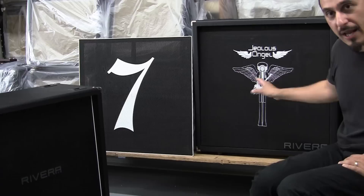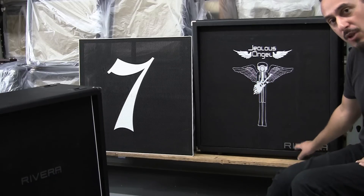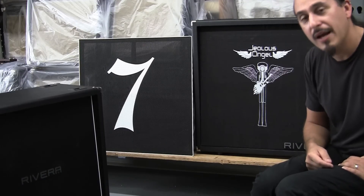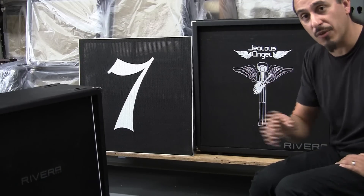It's loud and proud, and we move the Rivera logo to the right lower corner. Please email your high-resolution logo to sales at Rivera.com, and please follow the instructions listed on the website as well.